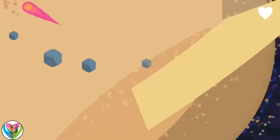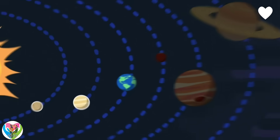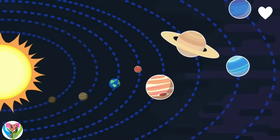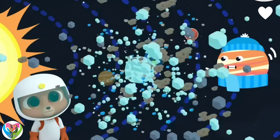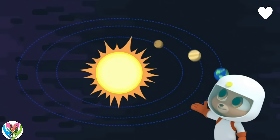But why? All other planets are either too close to the Sun — for example, Mercury is too hot — or they are too far away. So Jupiter is too cold and too gassy for life. So our planet Earth is in just the right place.